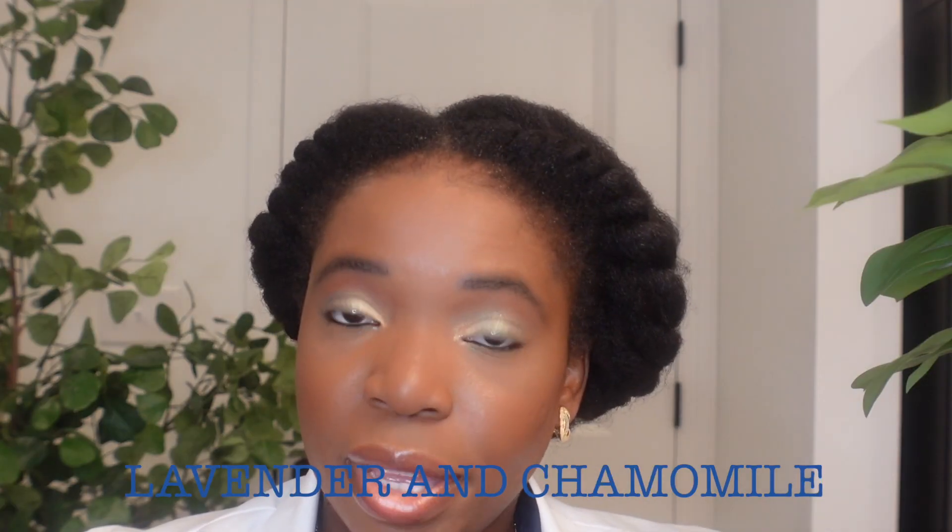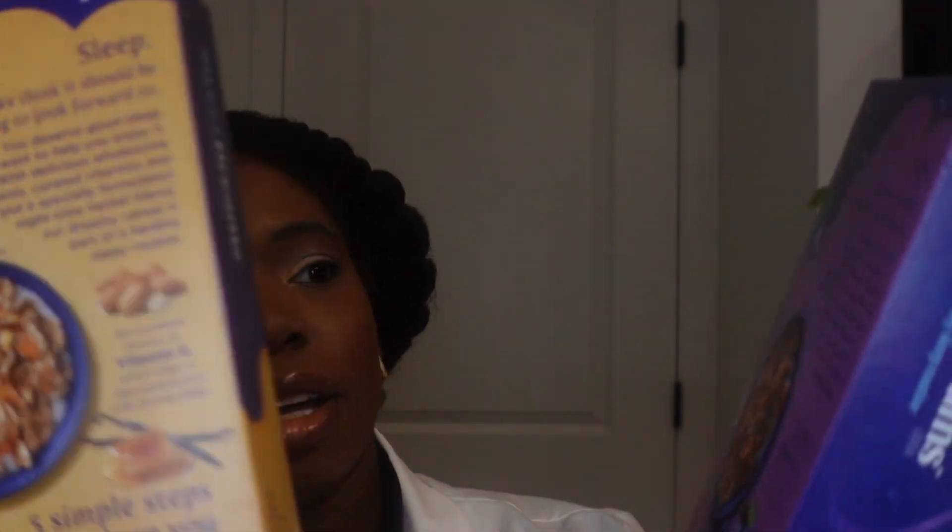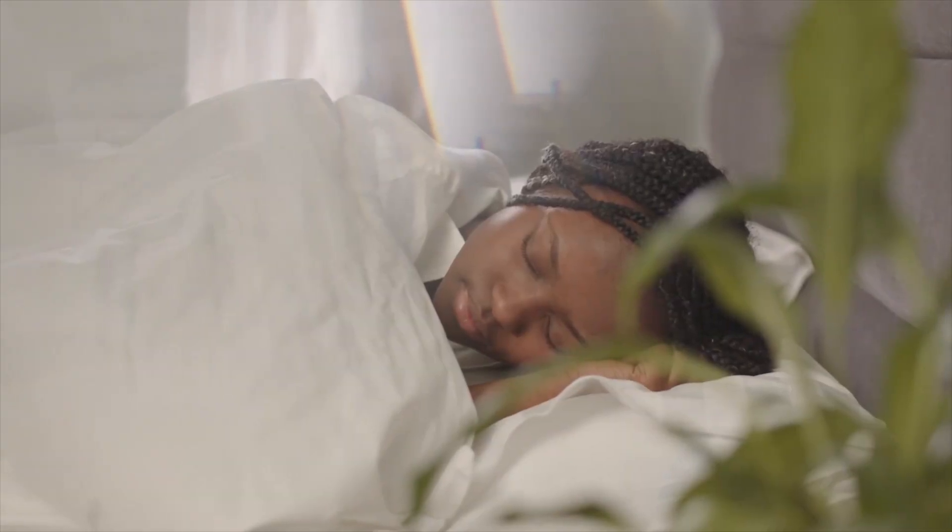These cereals have been formulated with a special herbal blend of lavender and chamomile. The back of the box has a lot of information, and it really capitalizes on sleep — sleep is the main thing. Every single piece of information they give you is all about sleep, like the five steps of sleep.